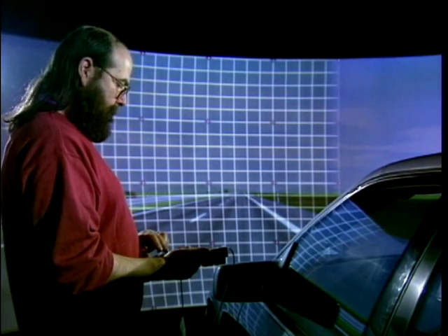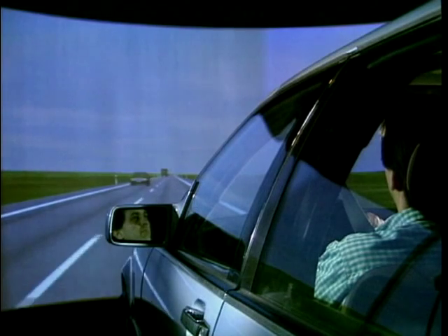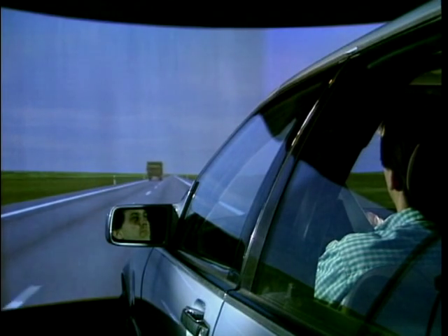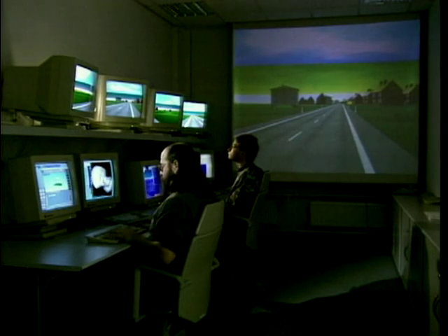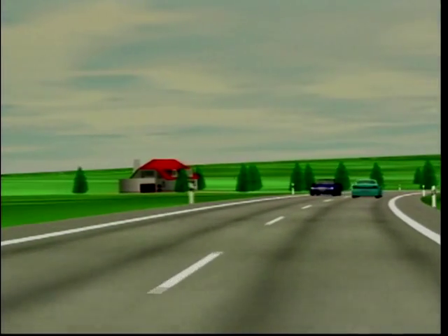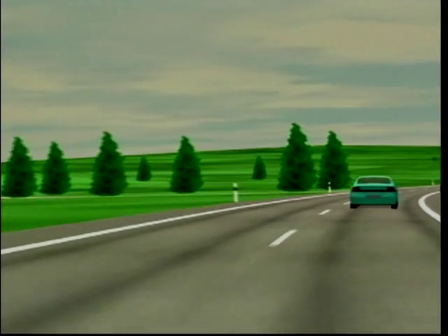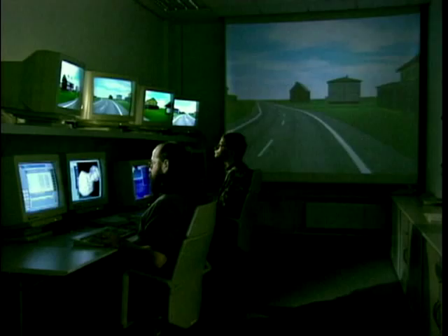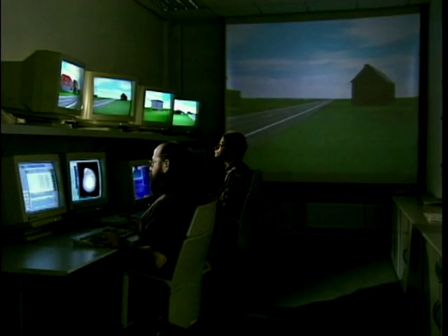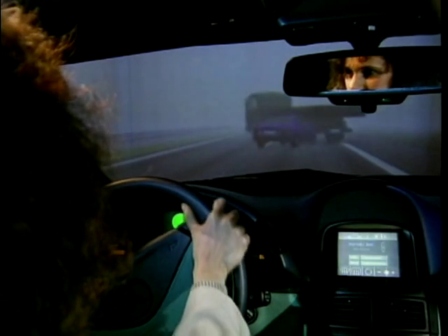The driver receives his impression of reality via the image computer, which provides a 5-channel 180-degree forward projection and a single-channel 40-degree backward projection on the inside of the projection dome. The image computer computes from these databases the images of the outside view from the driver's perspective, precisely as the driver steers his vehicle through the virtual landscape. This is done in real time with 50 images per second. In addition, light effects such as half-light or night, and weather effects such as rain or fog, are generated. Obstacles are also possible.